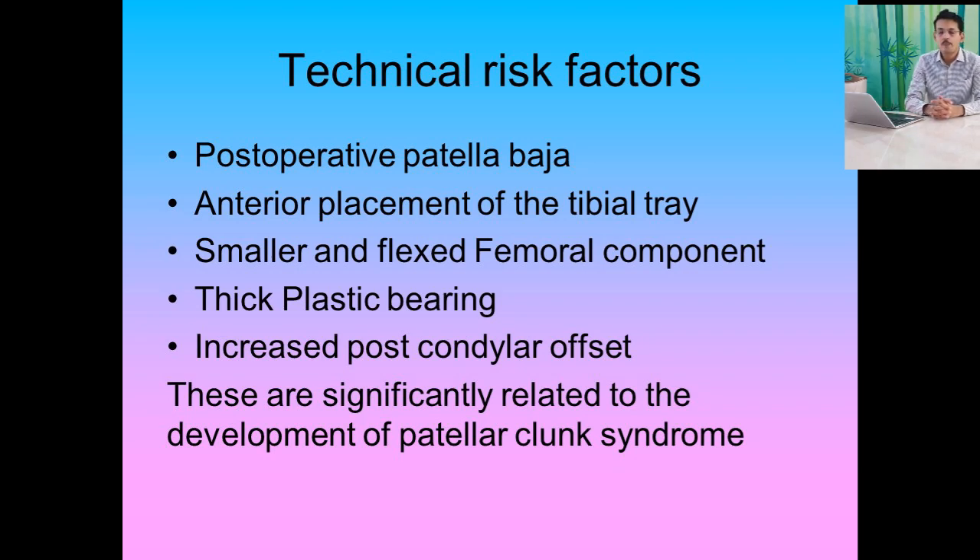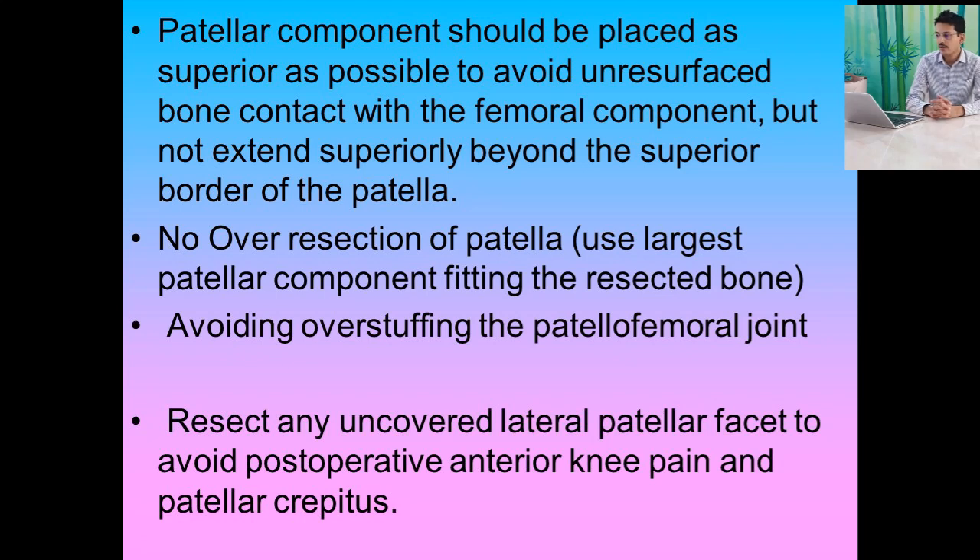The patellar component should be placed as superiorly as possible to avoid unresurfaced bone contacting the femoral component, but it should not extend superiorly beyond the superior border of the patella. There should be no over-resection — use the largest patellar component fitting the resected bone. Avoid overstuffing of the patellofemoral joint, and resect any uncovered lateral patellar facet to avoid postoperative anterior knee pain and patellar complications.